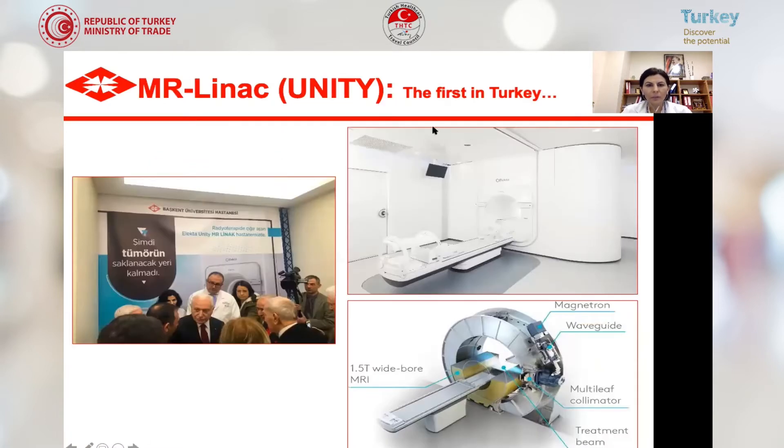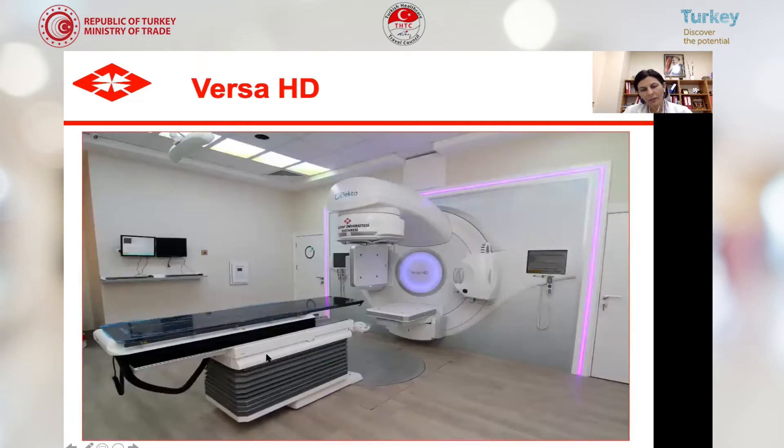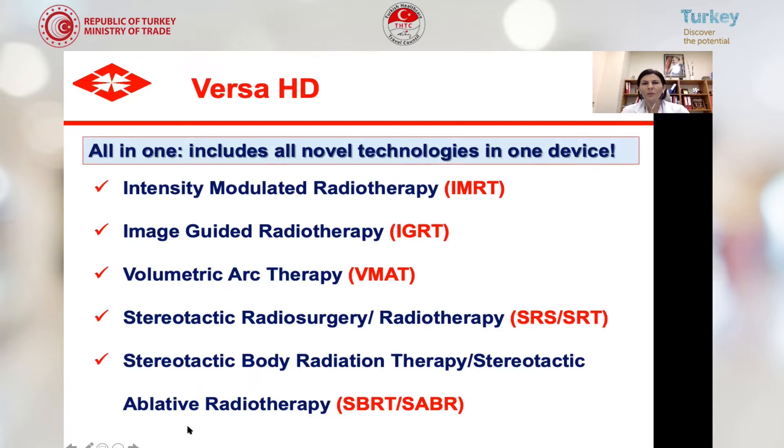The MR-LINAC Unity is the first in Turkey — here you see our opening ceremony. VersaHD is a high-quality radiation oncology machine and a very advanced linear accelerator. It can perform all kinds of treatment techniques including intensity-modulated radiotherapy, image-guided radiotherapy, volumetric arc therapy, stereotactic radiosurgery, stereotactic radiotherapy, and stereotactic body radiation, also called stereotactic ablative radiotherapy. It includes all novel technologies in one device.